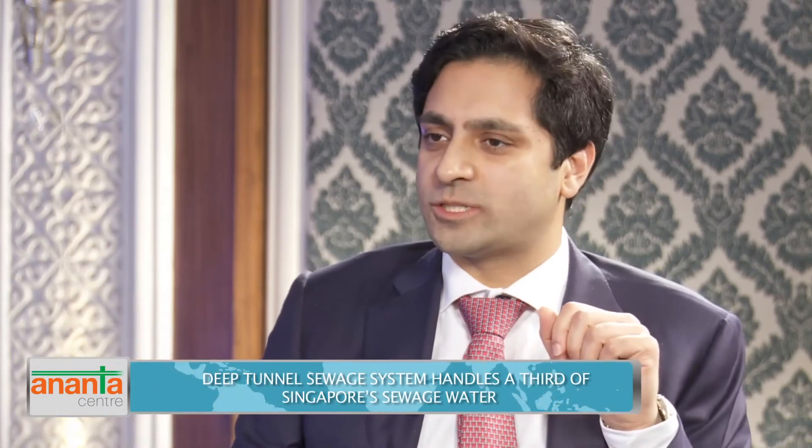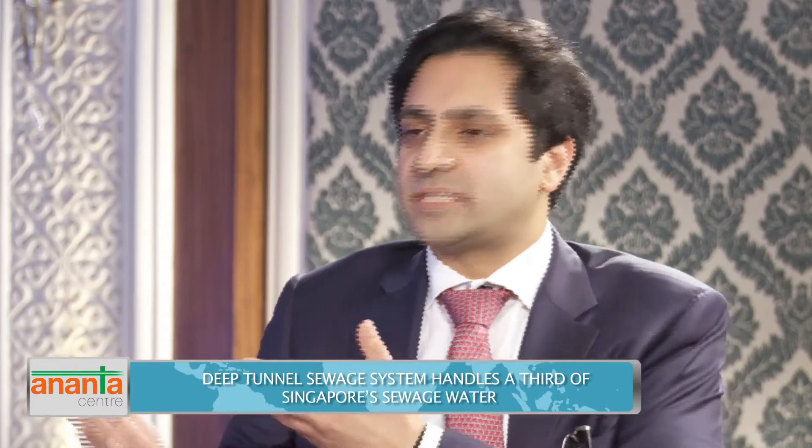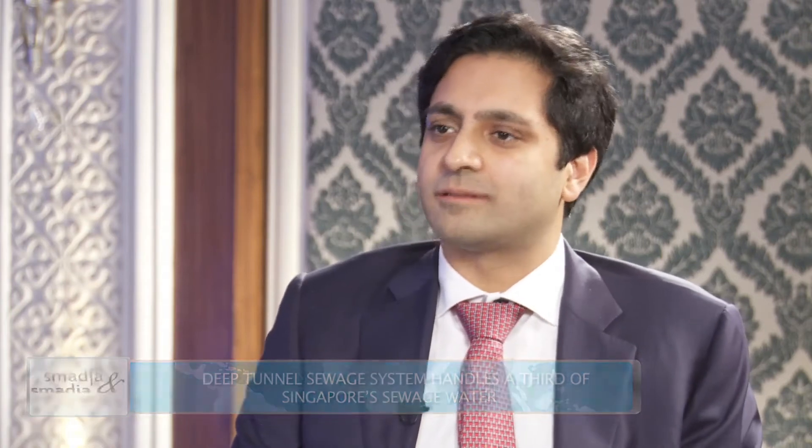To clarify: the deep tunnel sewage system handles one third of Singapore's sewage water, and the rest is handled through conventional means. But absolutely 100 percent of Singapore's sewage water is treated in some way or another, and it comes back into the potable drinking system — whatever is treated goes back into the water stream. Correct, absolutely.